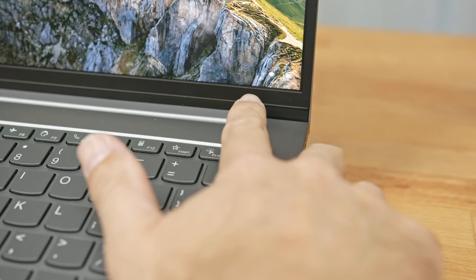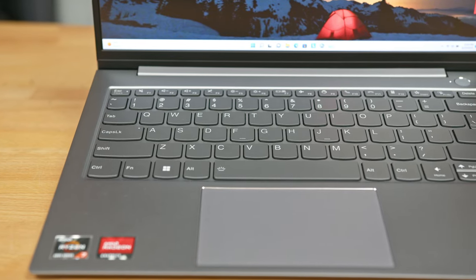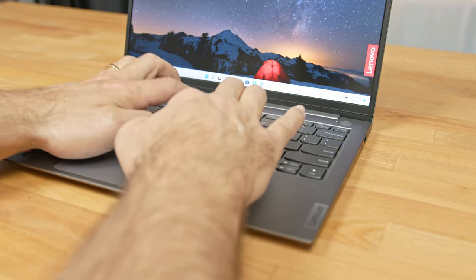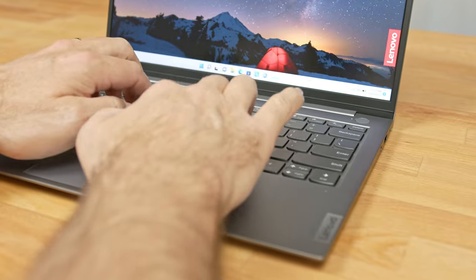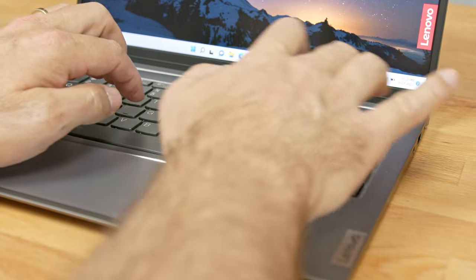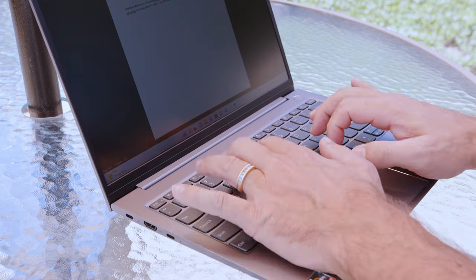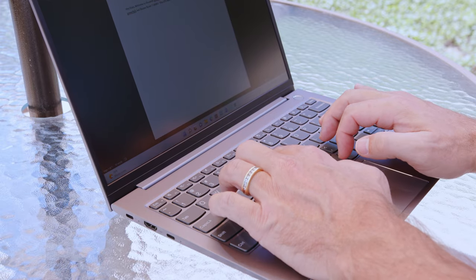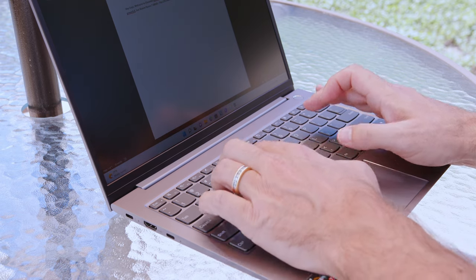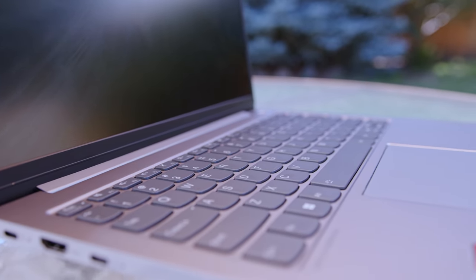The power button integrates a fingerprint reader — I was able to easily set it up for Windows Hello login and quickly unlock the PC every time. The keyboard features 88 low-profile tactile keys with less than a millimeter of travel. The keys have a fairly firm actuation and bottom impact, with well-stabilized longer keys providing a fairly crisp typing experience. The keys seemed a little small to me, which is exacerbated by the rounded bottom design.